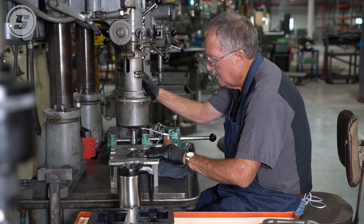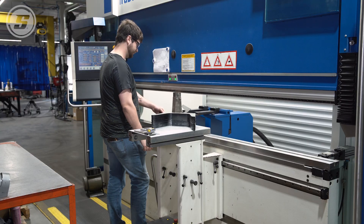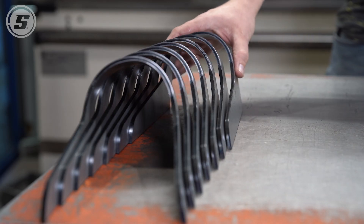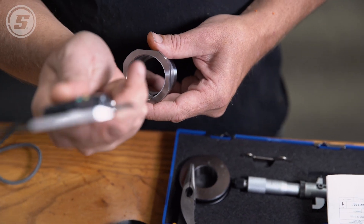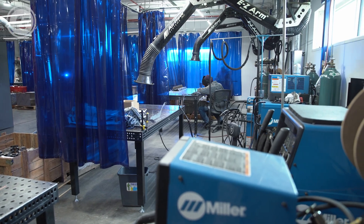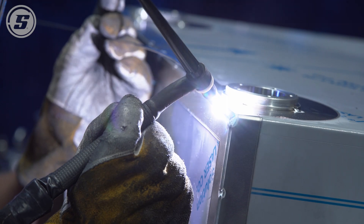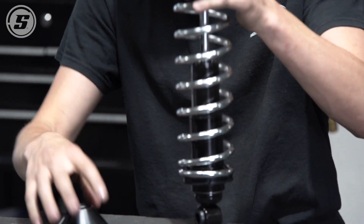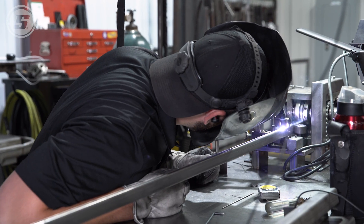We spend a lot of time listening to the employees — they're the people doing the work. Whatever they need to work efficiently, we give them the best tools so that they can do the best job for us. Safety within the shop is huge for us. We're trying to mitigate everything as much as we can to make it a safe work environment, and all the employees know that they can approach any of the supervisors and say, 'Hey, I've seen this — we should make it better.'